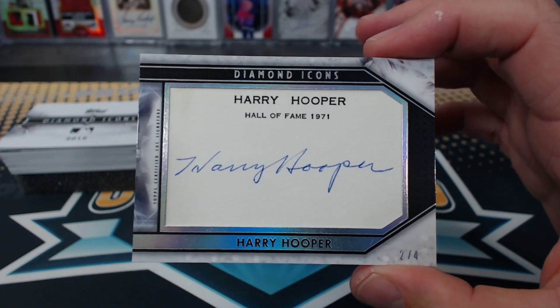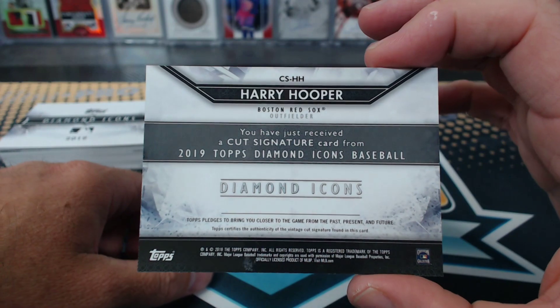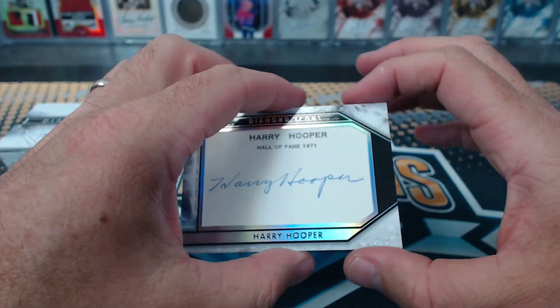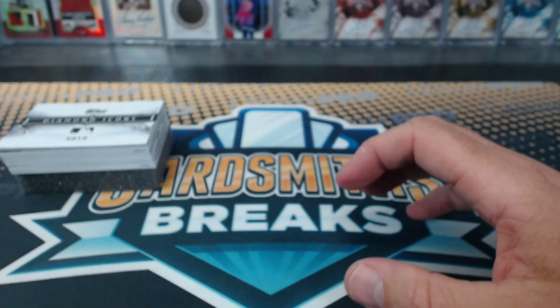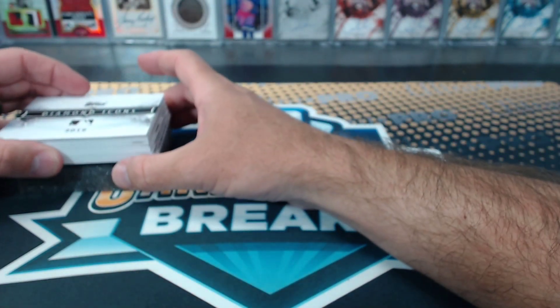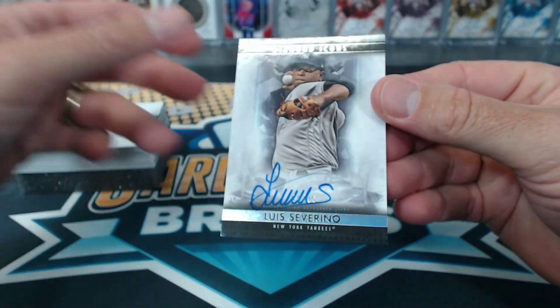Peanut. Who the heck is Harry? Oh, Boston Red Sox. Harry the Hat. I don't know that I've ever heard of Harry Hooper. Severino autograph, four of 25.